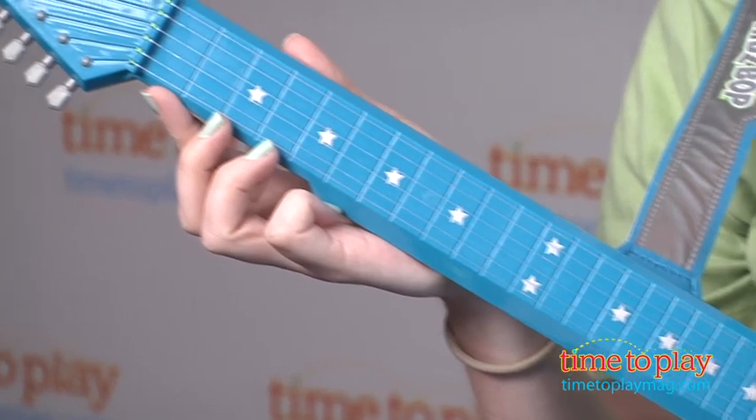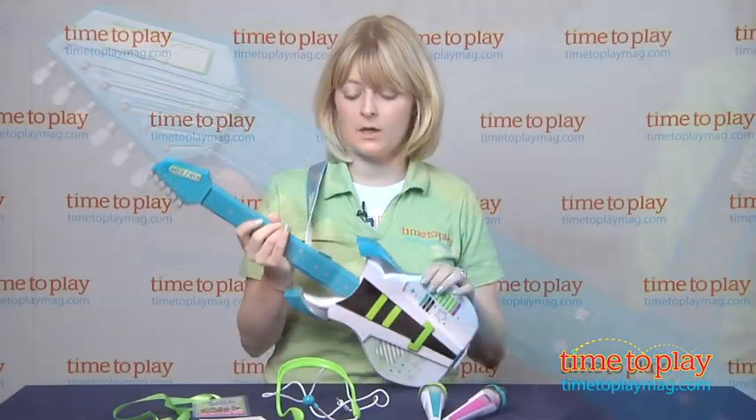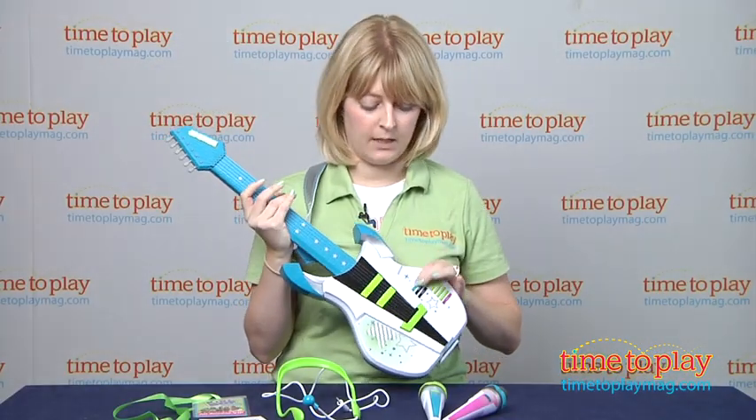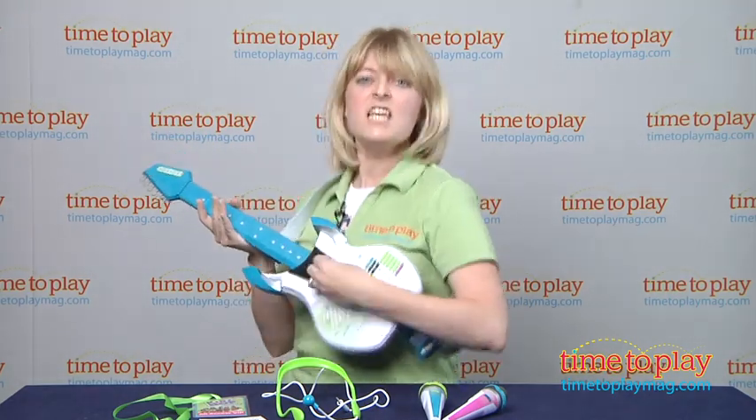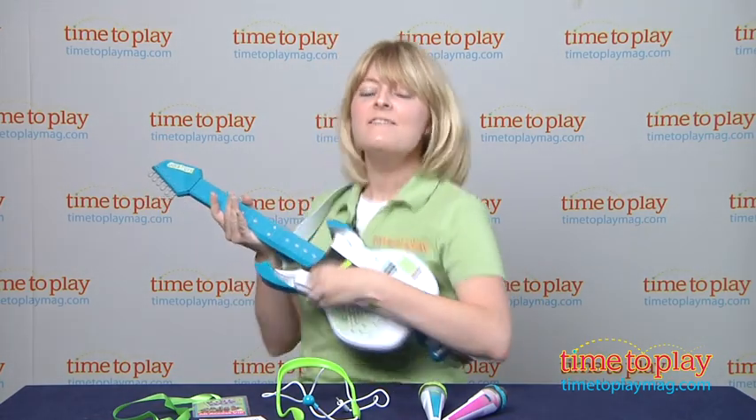So the guitar, when we turn it on, it'll play 30-second snippets of three songs that are sung by the Kidz Bop Kids. Ooh, here we go, so let's play a song. DJ's I've been falling in love again.